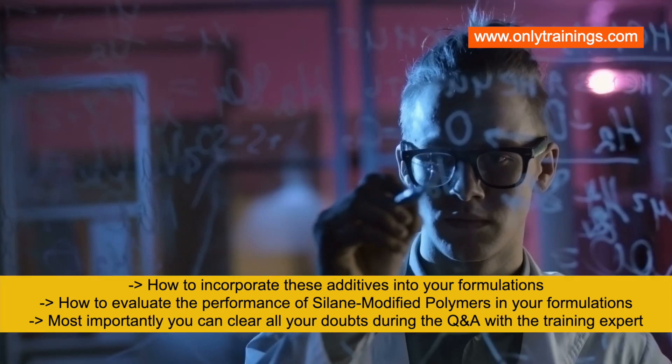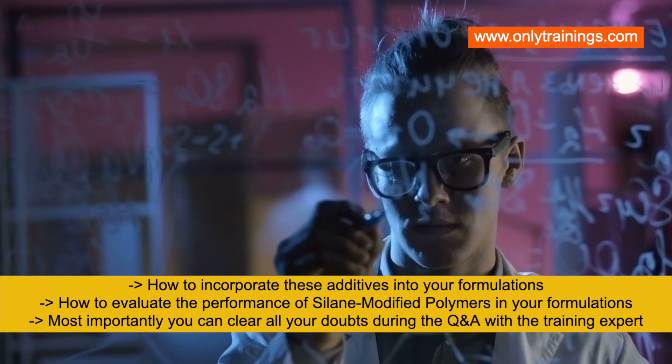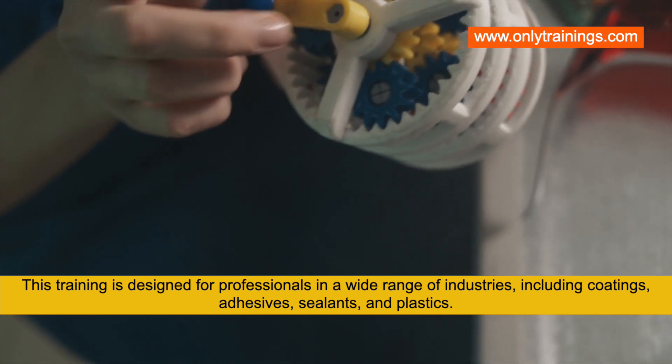You will also learn how to evaluate the performance of these additives in your formulations. Most importantly, you can clear all your doubts during the Q&A session with the training expert.